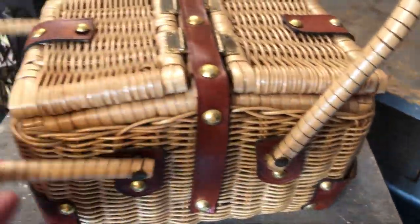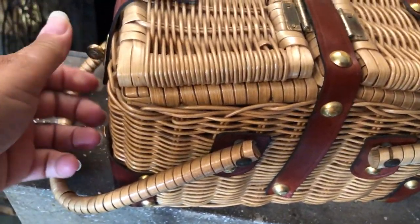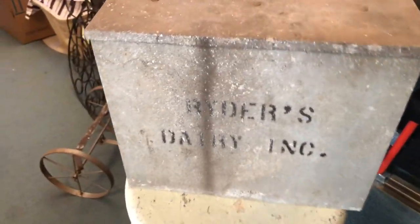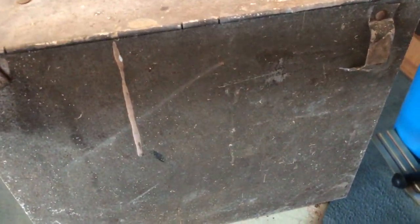I found this really cute wicker purse — very adorable, very retro. And also I picked up this milk box, which is actually not the regular size and can be hung on the wall because it has clips on the back. So that was kind of unique.